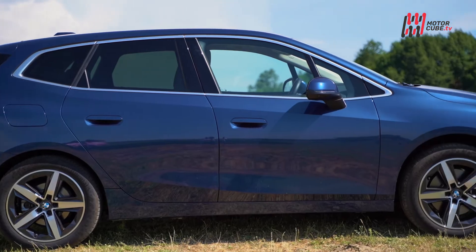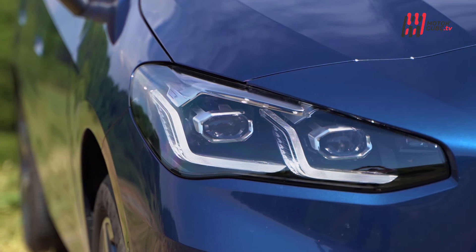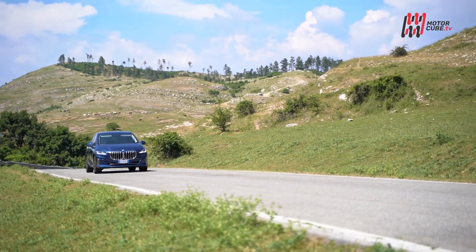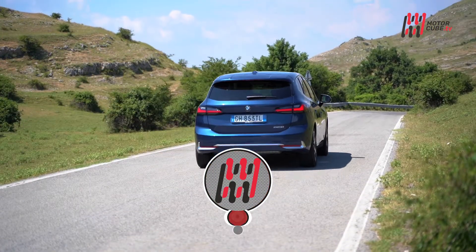Non chiamatemi più monovolume: la nuova Serie 2 Active Tourer strizza più l'occhio ad una moderna crossover che ad una monovolume classica. Crossover fuori e monovolume dentro, accattivante e moderna nelle forme e spaziosa a bordo per assecondare le esigenze della famiglia.